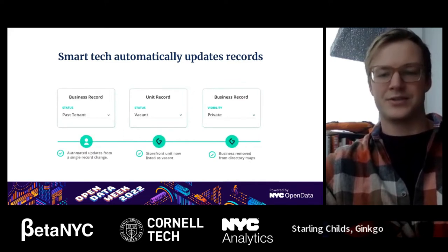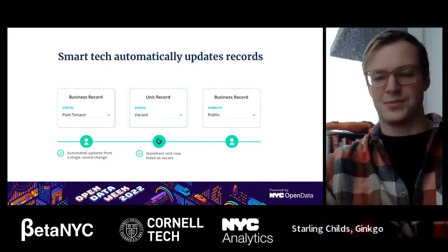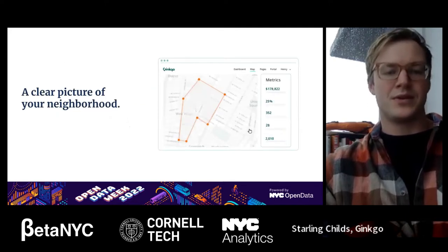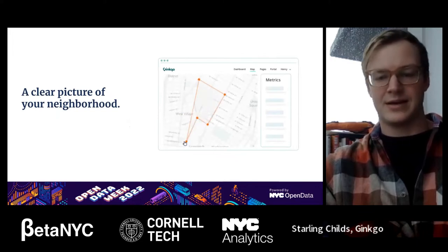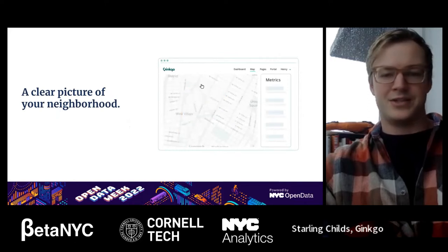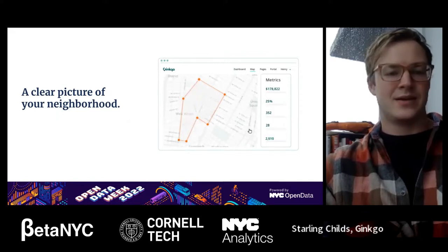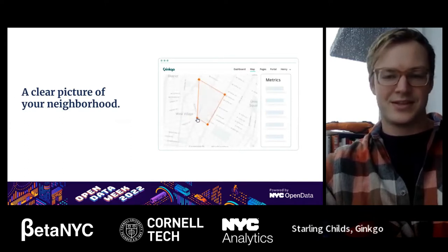It's about managing records at the local level and helping automate and make these processes more quick and easy for the communities that work with Ginkgo. Our goal overall is to provide a clear picture of a neighborhood at any given point in time, helping with the process of managing places, districts, neighborhoods, and commercial corridors, enabling groups to work with data in a more flexible way.